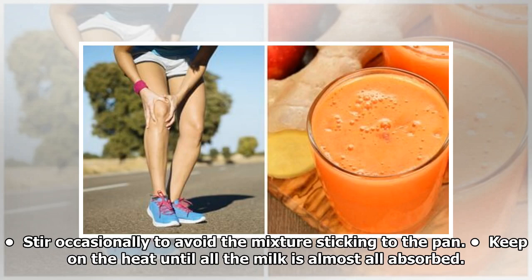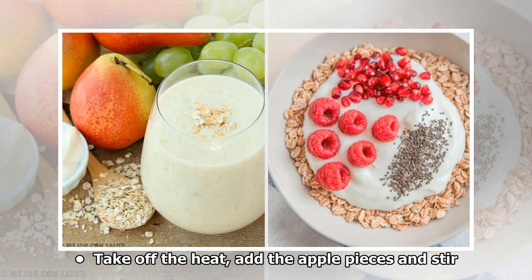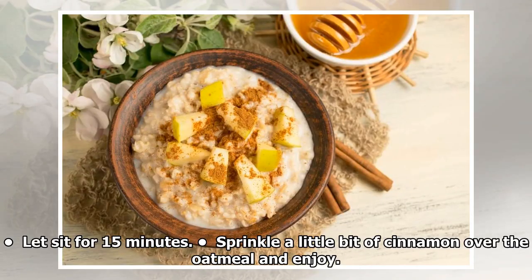Keep on the heat until all the milk is almost fully absorbed. Take off the heat, add the apple pieces, and stir. Let it sit for 15 minutes. Sprinkle a little bit of cinnamon over the oatmeal and enjoy.